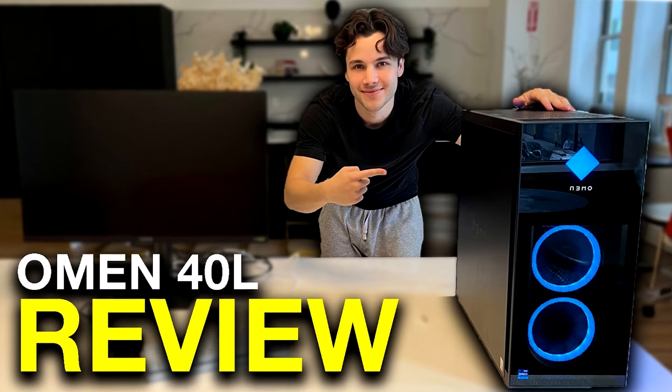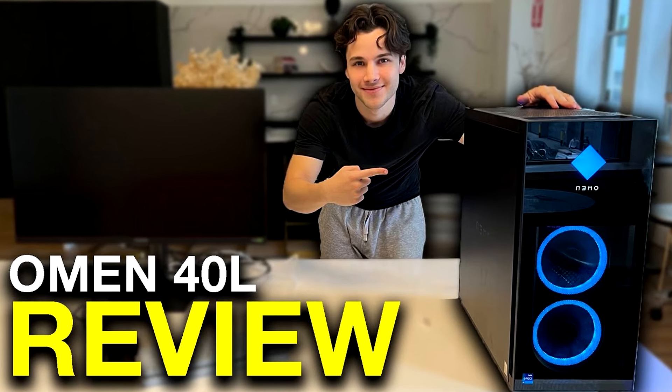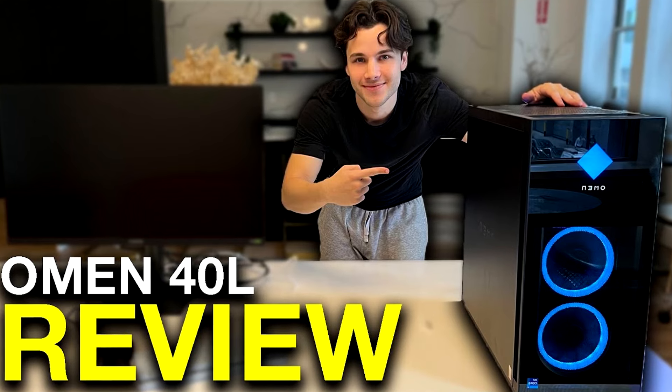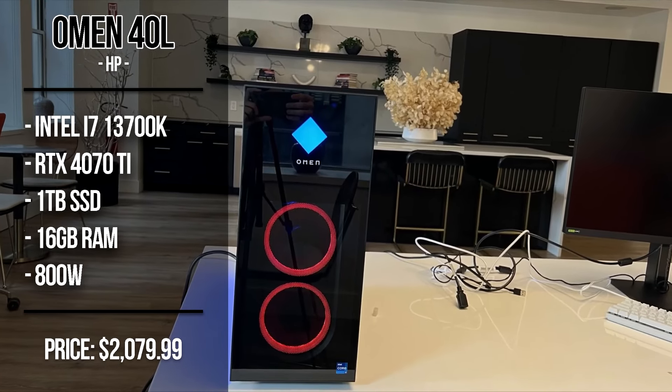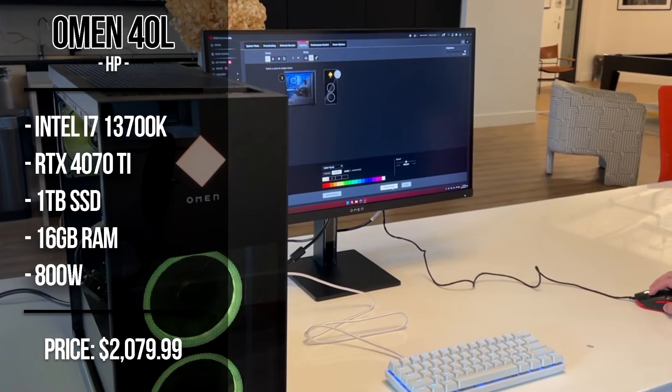I've tested this PC myself, and you will find my video talking about it with benchmarks in the top right of the screen. If you want to see how this one performs, that video is going to be useful for you. Right now it's on a $470 discount and I don't know for how long this will last, so I highly recommend buying as soon as possible if you see it at a discount.